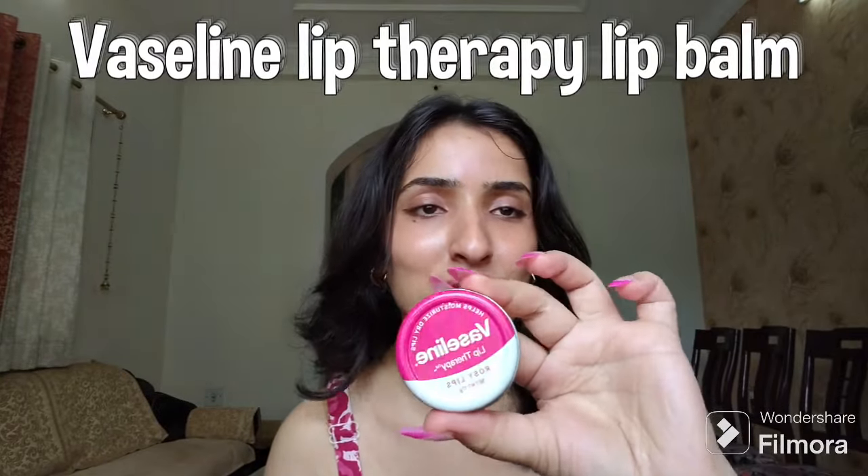The first lip balm we're going to talk about is the OG lip balm — the Vaseline Lip Therapy in the shade Rosy Lips. I have been using this for at least three to four years now, I've emptied at least 10 to 20 tubs of it, and I love it so much. This is viral for all the good reasons.